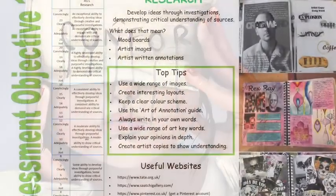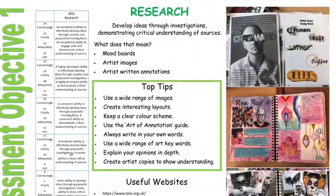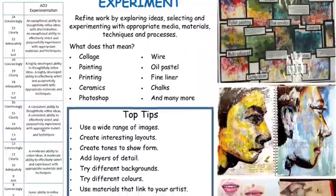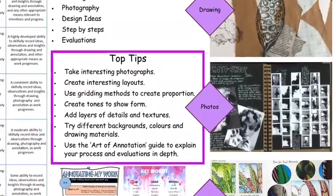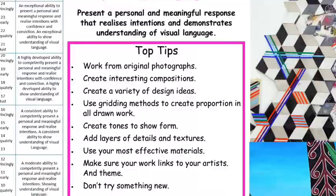The AQA assessment allows a holistic approach to each project. Each assessment area is worth 25%. Assessment objective one: research. Two: experimentations. Three: recording ideas. And finally, four: creating final pieces.